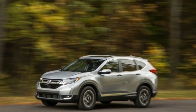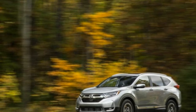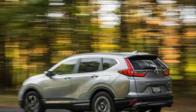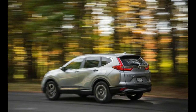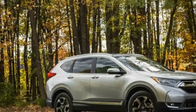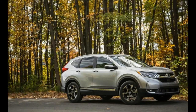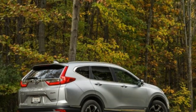Honda wasn't about to risk alienating buyers of its top-selling CR-V crossover. With almost 4 million units sold since its 1997 introduction, it's little surprise to find that the 2017 Honda CR-V, although entirely new, comes across as more of a thorough remix than an entirely new composition. This fifth-generation CR-V, again built on a platform shared with the Civic, is slightly larger in every key dimension.